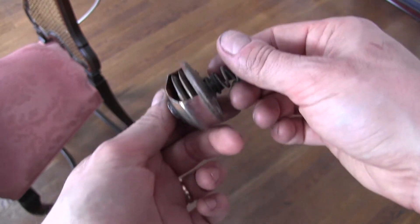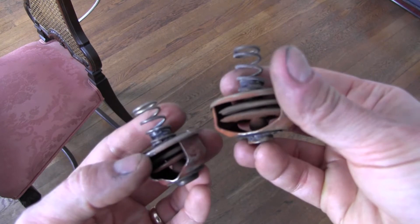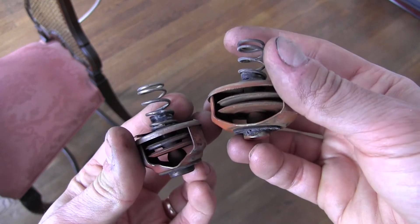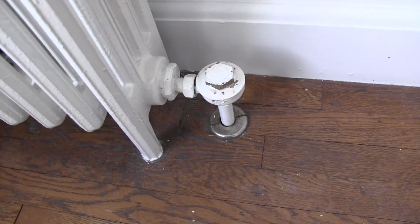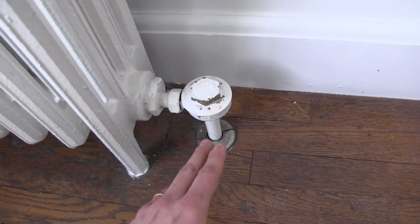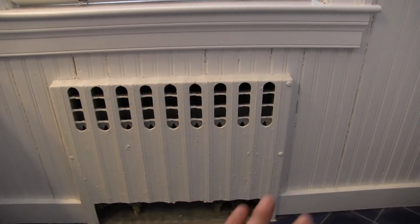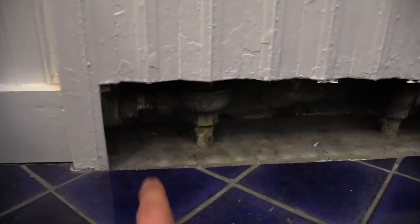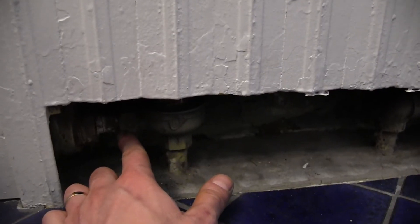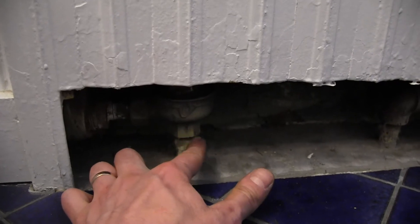I took apart a couple of our steam traps and sure enough, they are completely dead. It looks like they haven't been replaced probably since this whole system was installed many decades ago. These things are pretty easy to disassemble — you unscrew the cap and pull out the old cage unit. A couple of our radiators are a recessed form factor where the steam trap is annoyingly hidden underneath it. For these ones, I did have to remove the whole steam trap assembly, but this is still not so bad. This is a compression fitting over here, easy to remove, and then the steam trap unscrews from the pipe.